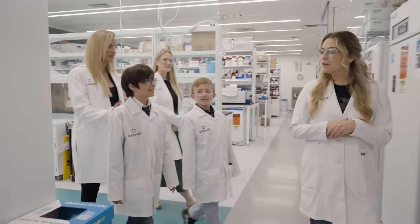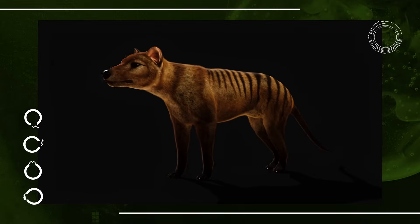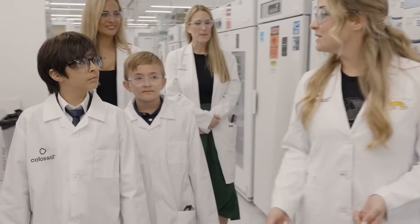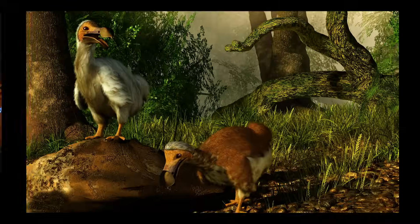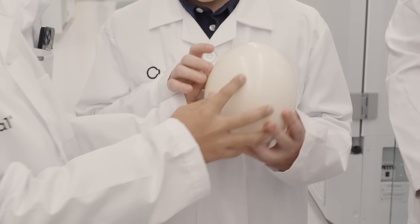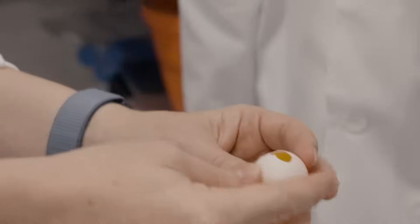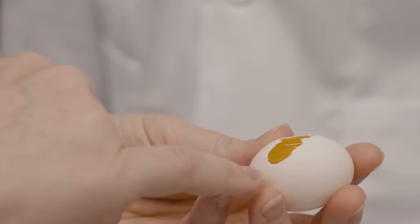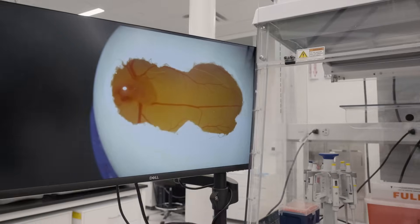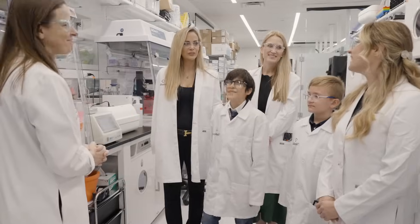So when Colossal first existed, we announced we're bringing back the woolly mammoth and the thylacine. The next species that we announced we're bringing back from extinction was the dodo bird. One of the cool things about bird eggs is that we can collect a sample from the embryo, seal it back up, and let it develop some more. Do you see the embryo? Do you see the heartbeat? It's very exciting.